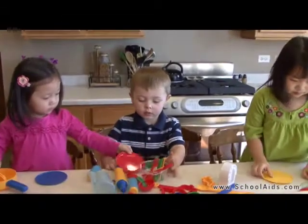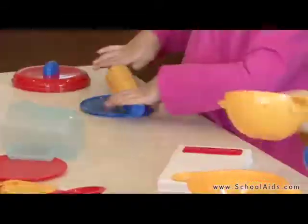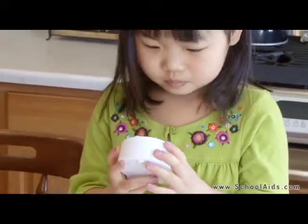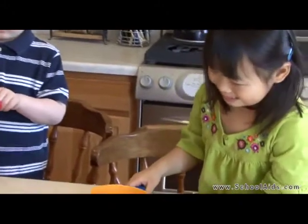Get cooking with the Pretend and Play kitchen set from Learning Resources. Little chefs can prepare their favorite dishes together just like mom and dad do and have hours of cooking fun too.